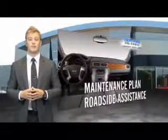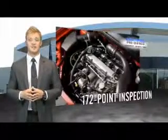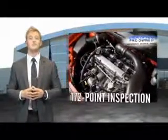The CPO program includes a maintenance plan, roadside assistance, and a customer satisfaction guarantee that includes an impressive 172 point inspection.